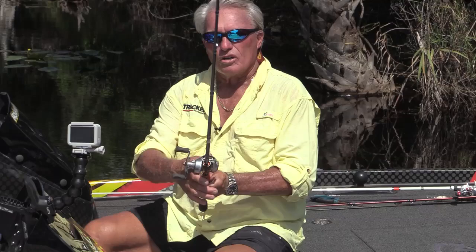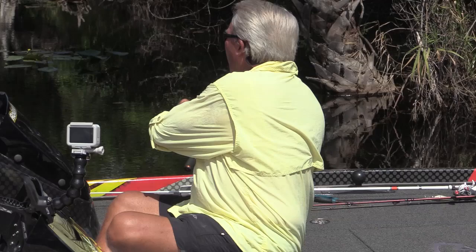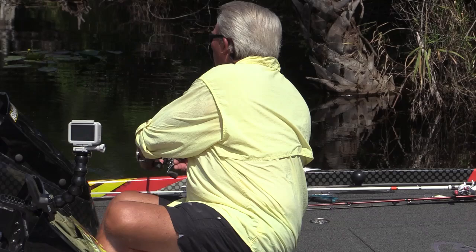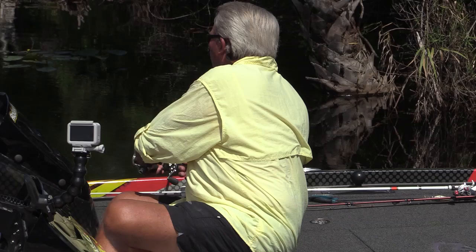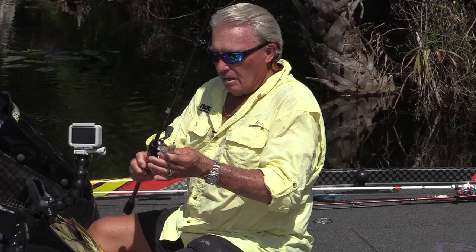You see me use walking baits like this Zara Spook type. You see me using devil horses with propellers on the back, and little poppers like the Pop-R — that's a very effective lure. But this little walking bait is probably my favorite. That's one I hand made. I just throw it out there and just walk it back and forth, slow and easy. Just learn how to keep it walking. Back and forth with the walking movement — that's the deal. Sometimes you can stop it, sometimes you can pause it, but that walking bait is the most effective for me for big fish in the heavy cover, throwing it at the edge of lilies and grass beds.